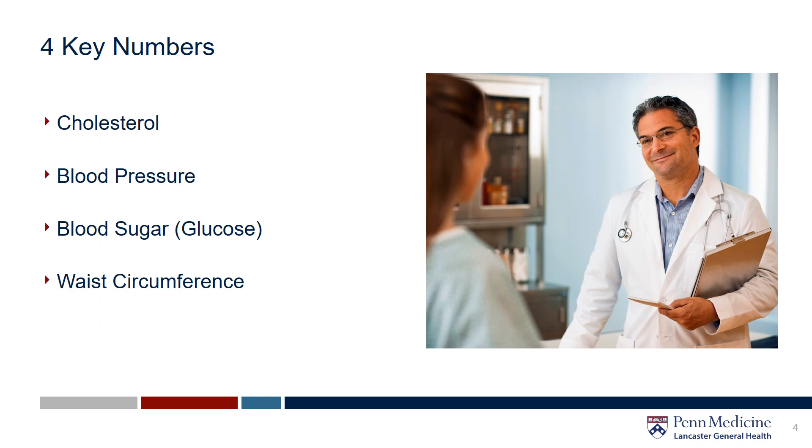There are four key numbers to know about your health. These numbers should be included in your annual health screening. We're going to talk more in depth about what each of these numbers mean and how your lifestyle can help keep these numbers in those healthy ranges. After this presentation you should have the tools you need to understand your numbers.